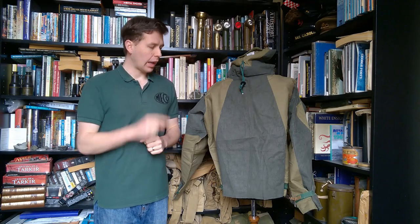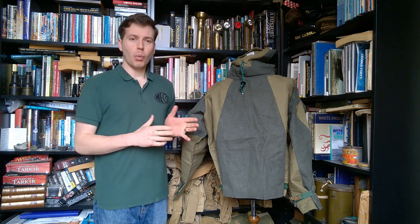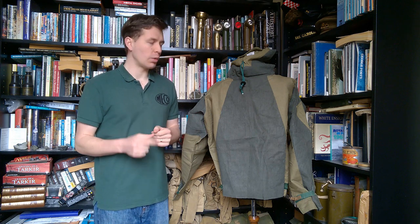Hello everyone. I'm bringing you a video today looking at this and the trousers that go with it, also the boots as well. This is a British Number One Mark II MBC suit. I've previously made a video looking at the CB suit, the chemical and biological suit which preceded this.